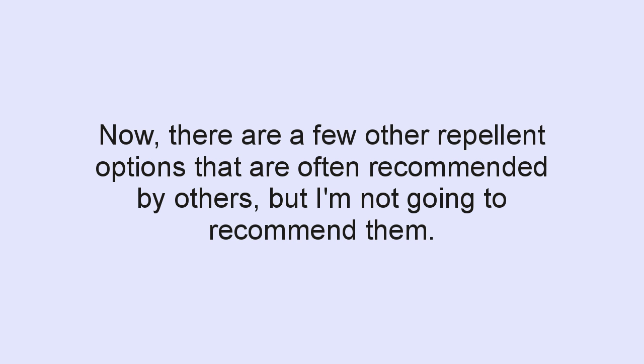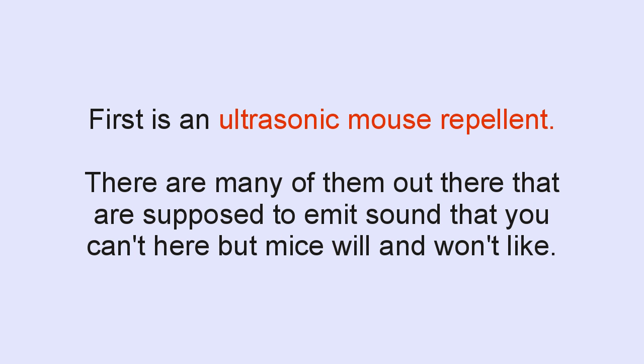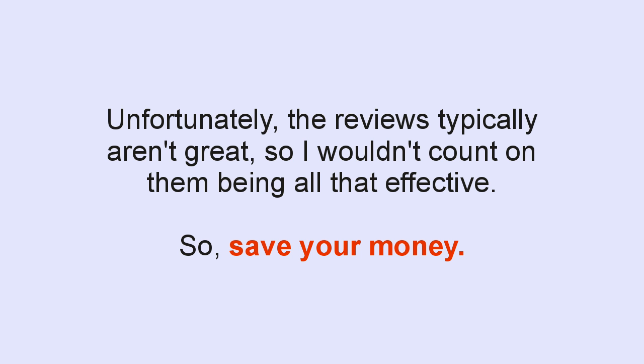Now, there are a few other repellent type options that are often recommended by others, but I'm not going to recommend them. I'll mention them so that you know what they are, but as a result of their hit-and-miss success and the difficulty of implementation, they're not options you should spend a lot of time or money on. The first is those ultrasonic mouse repellent mechanisms — you plug them in the wall and they're supposed to emit a sound that you can't hear but mice will hear and won't like. Unfortunately, the reviews typically aren't great, so I wouldn't count on them being all that effective. Save your money, don't buy one.